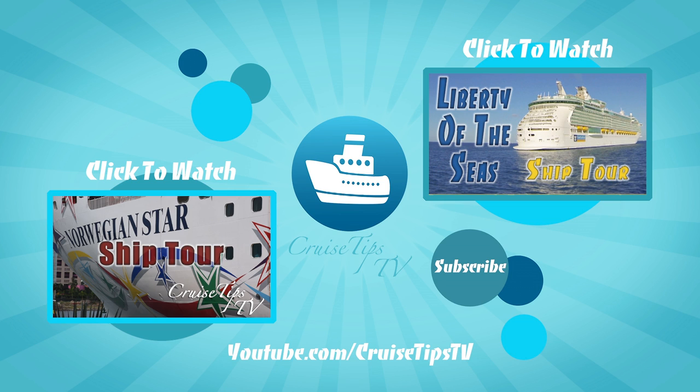That's it for this episode. Until next time, we'll see you on the high seas. Don't forget to subscribe — click me or use the links below.